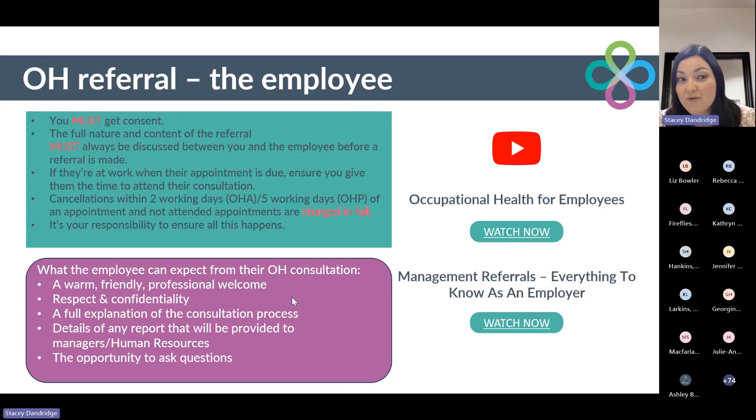The employee can expect a warm, friendly, professional welcome. They will be treated with respect and everything is dealt with in confidence. At the start of the consultation, the clinician will explain the full referral process with them, and at the end of the session, they will summarise the advice they are going to write within their report. The employee will have an opportunity to ask any questions. If you have any employees who are concerned or worried about this process, we do have videos on our website — we'll pop the link in the chat at the end — that you can signpost your employees to.